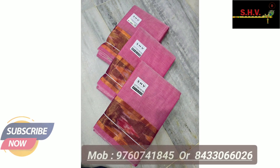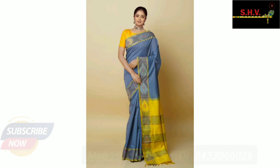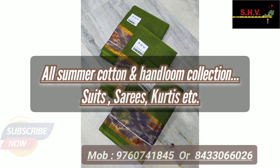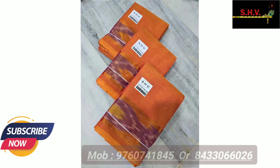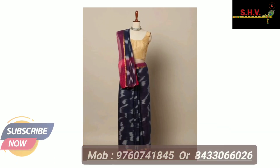Subscribe now to SHV Ashes Handrooms on YouTube and also connect with us on Facebook and Instagram. Join our WhatsApp group — link is available in the description box. Subscribe now, and also press the like and share button.